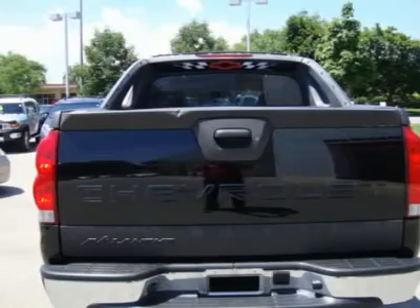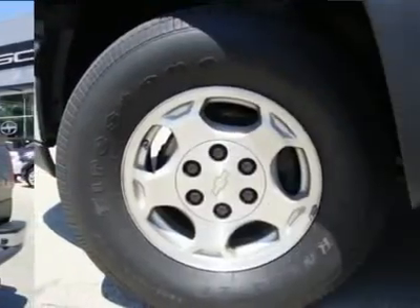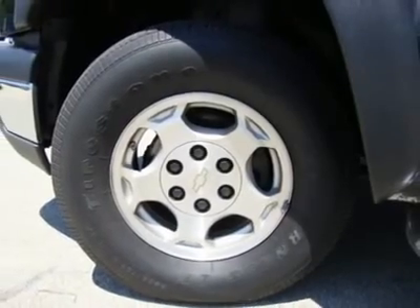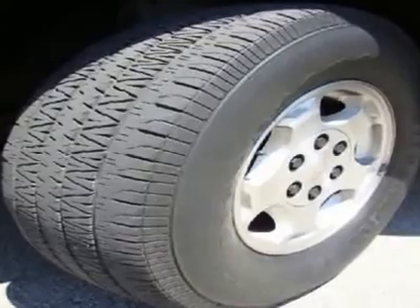Outside rear view mirrors: power folding, power adjustable, heated. Driver side electrochromic — light-sensitive auto dimming — with turn signal in glass, ground illumination, and curb-tilt. May be substituted with DPN mirrors.